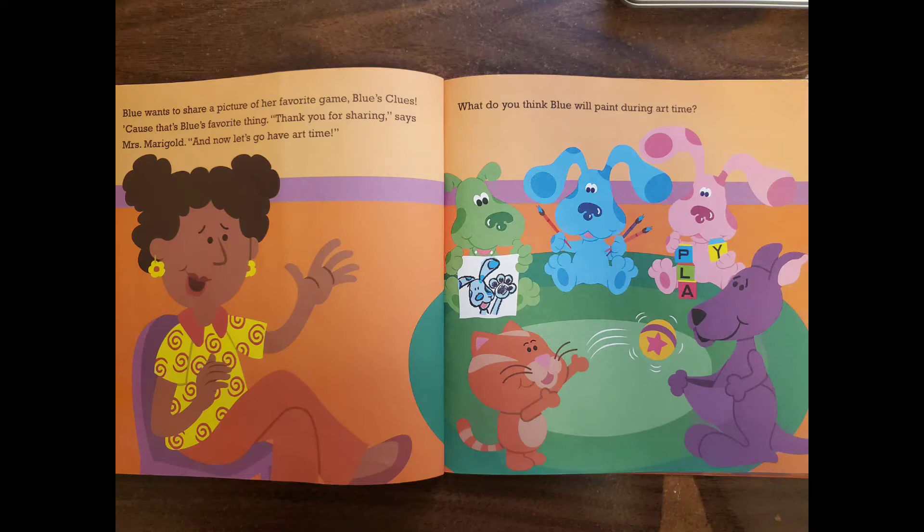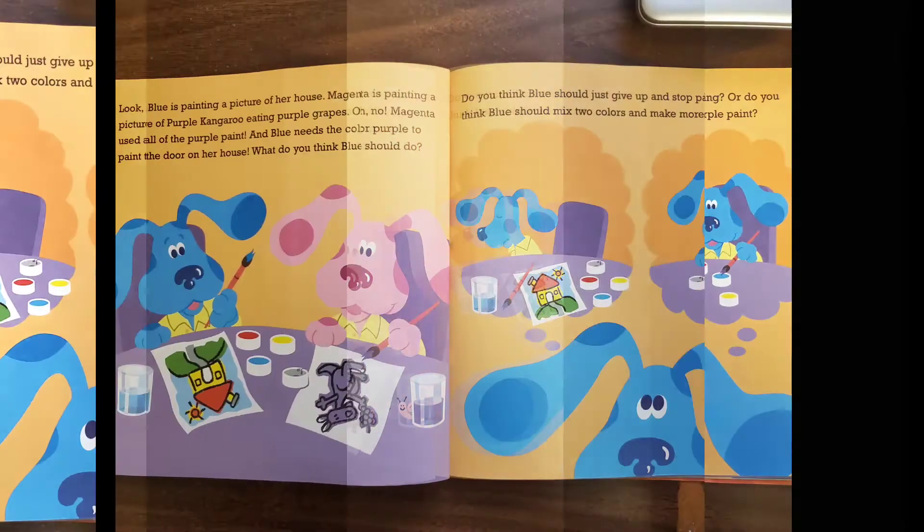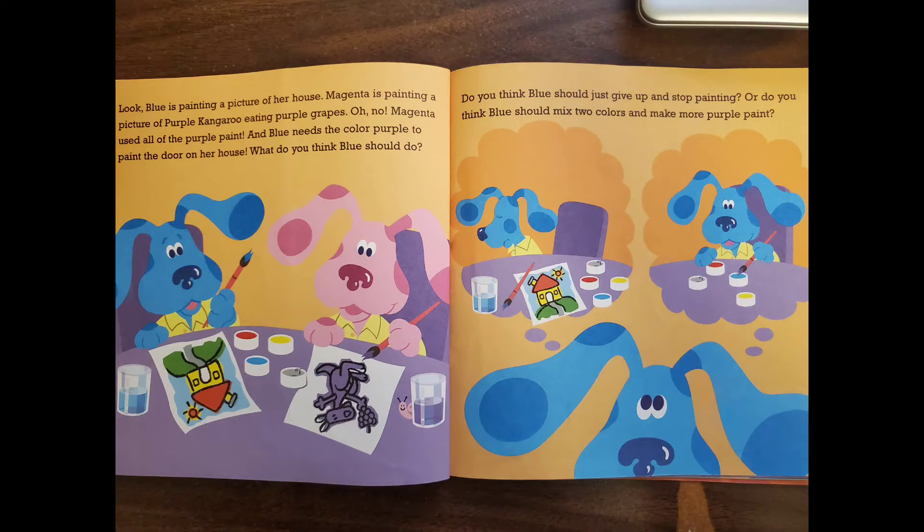"Thank you for sharing," says Mrs. Marygold. "And now, let's go have our art time." What do you think Blue will paint during art time? Look — Blue is painting a picture of her house. Magenta is painting a picture of a purple kangaroo eating purple grapes. Oh no — Magenta used all the purple paint, and Blue needs purple to paint the door on her house.